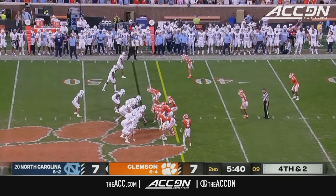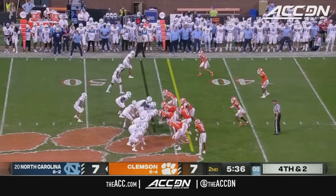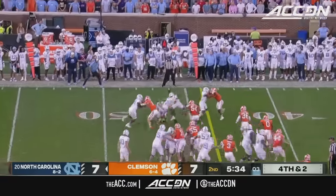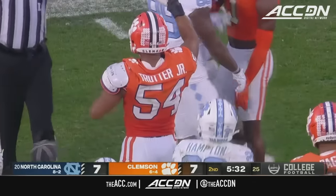Mack Brown says he's got the best player in the game — number 10 creeps up under center. A quick toss — Hampton short of the first down. Stop on downs for Clemson — their defense takes it back near midfield.